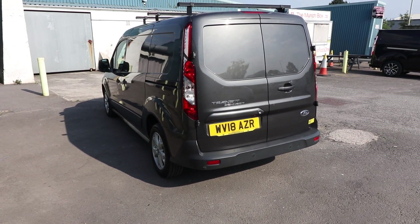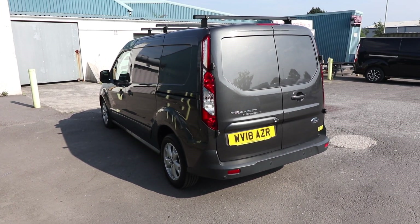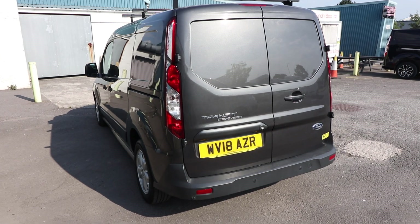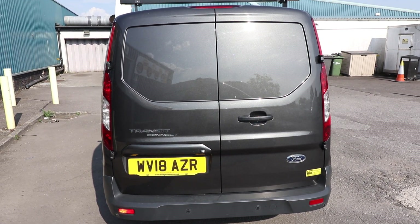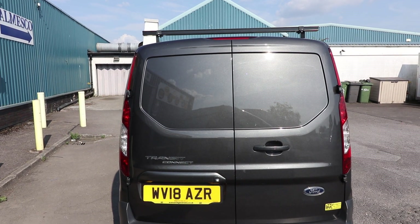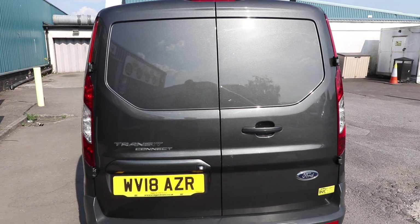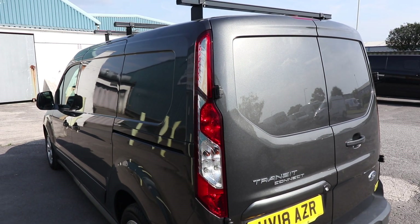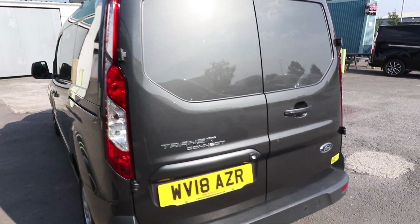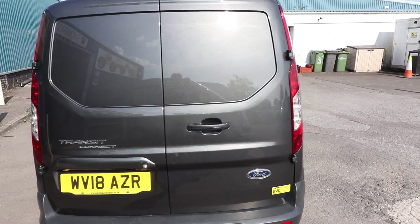We'll also look at the condition, service history, and ownership, seeing as this vehicle is currently available for sale. Starting here at the rear of the vehicle, we can see that we've got rear barn doors - two doors which open in that sort of fashion. This color, by the way, is called Magnetic. It's a lovely metallic gray color, very popular in the Ford range and one of my personal favorites.